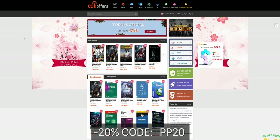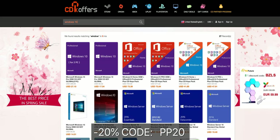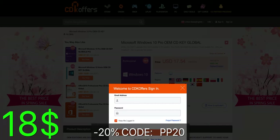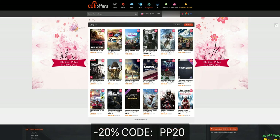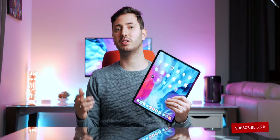This video is sponsored by cdkoffers.com, an online store where you can find super cheap software and game keys. The $200 Windows 10 Pro OEM Global License costs just $18, and using the Shades of Tech code PP20 you'll get an extra 20% discount. Use the links in the description to get Windows or game keys at a really inexpensive price.